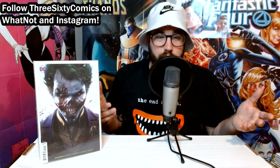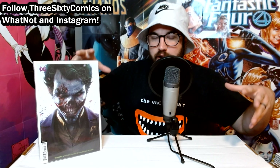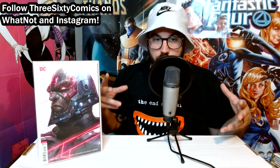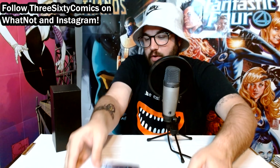Moving on to some modern DC stuff — a friend, my buddy Alex, pulled these out and asked if I wanted to grab them. Coincidentally, I have numbers one, two, and three of this DCeased run with the zombie covers. They had four, five with Harley Quinn, and six with Darkseid — meaning I completed my run. These are going to stay in the personal collection for sure. Really like the art on this run, and now that I have the complete set I definitely want to read it — DC's version of Marvel Zombies.